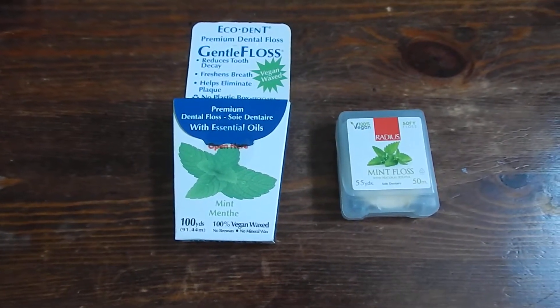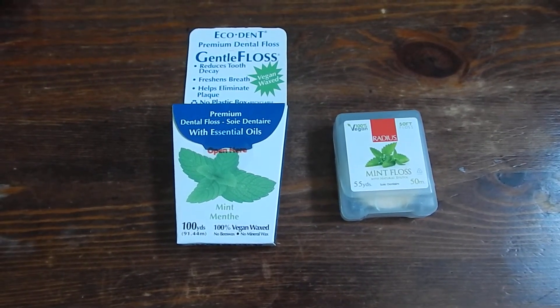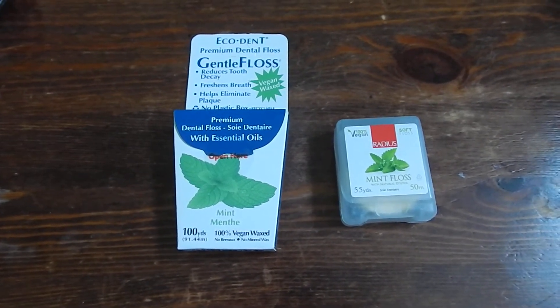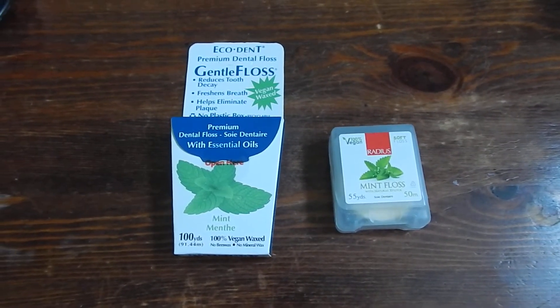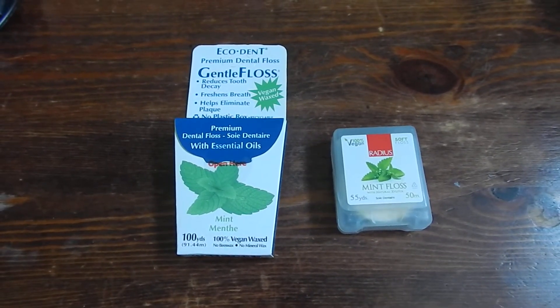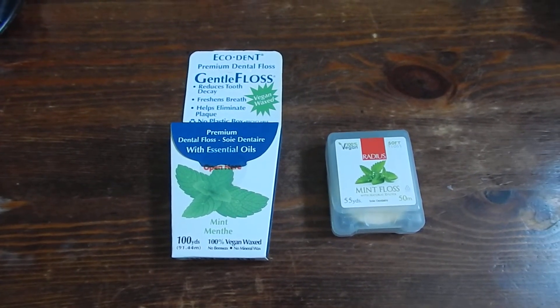So on my journey with my teeth, I started to look at fluoride-free products, as there are some theories about how your teeth can regenerate when you don't use fluoride. My teeth have stayed in pretty good condition and I use fluoride-free toothpaste now. I started looking at dental floss and it turns out a lot of dental floss actually has fluoride in it. So I started looking at fluoride-free dental floss and ran into vegan dental flosses.